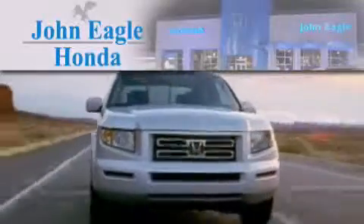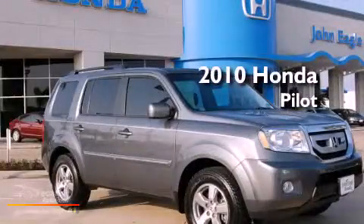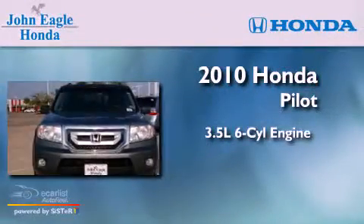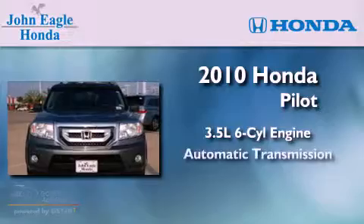Another fine vehicle offered by John Eagle Honda of Houston. This is a certified pre-owned 2010 Honda Pilot. It has a 3.5-liter six-cylinder engine and an automatic transmission.